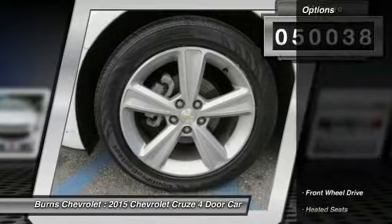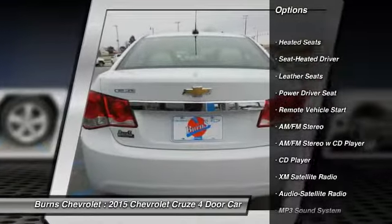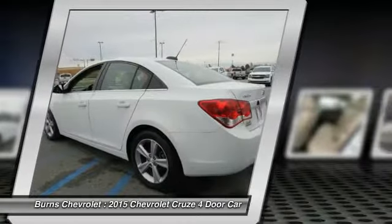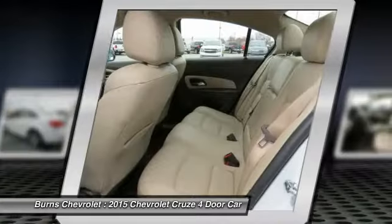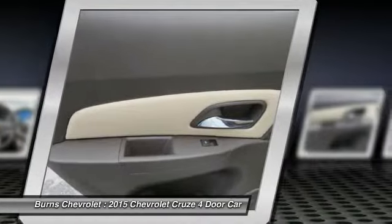Here are some of this vehicle's great options: traction control, anti-lock braking system, XM satellite radio, heated seats, Bluetooth wireless data link for hands-free phone, air conditioning, power steering, remote vehicle start, and aluminum wheels.